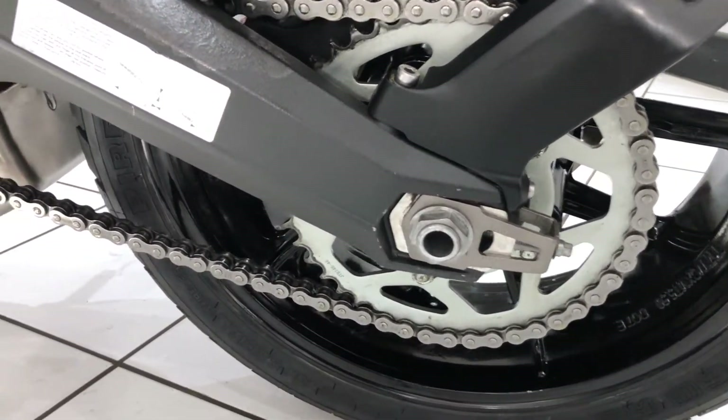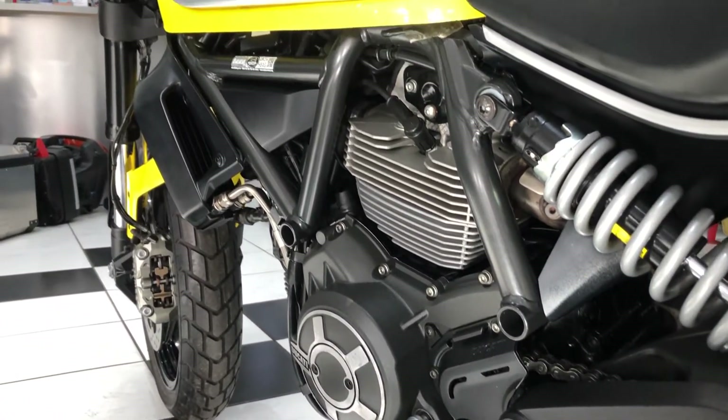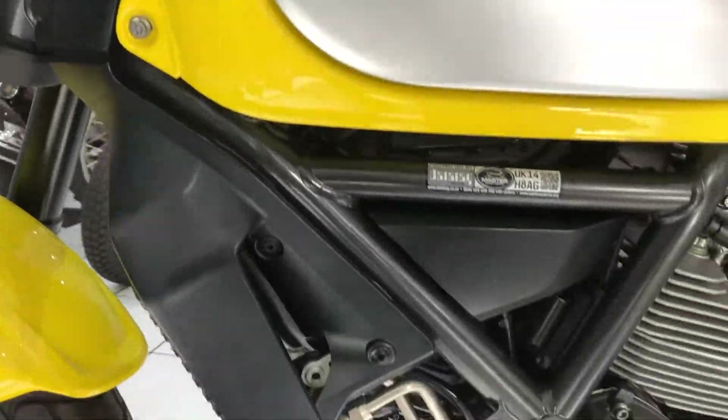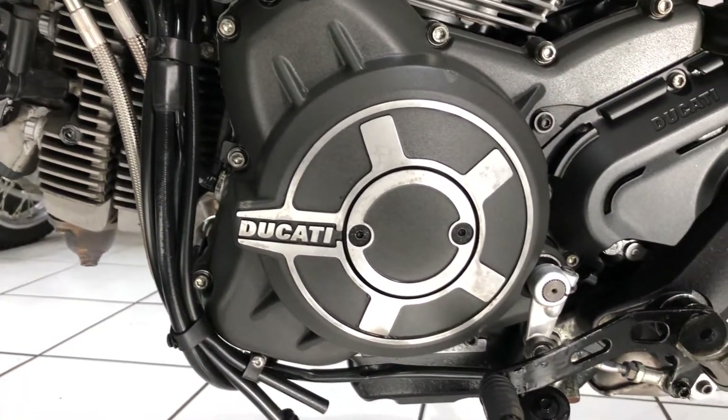Recent chain and sprockets, I believe — nice bonus. Same story this side of the bike, again all very clean.